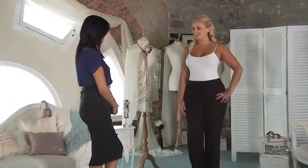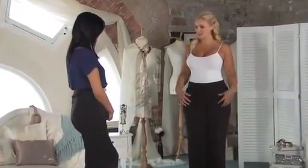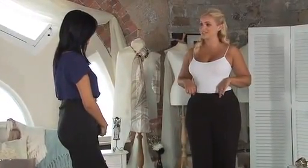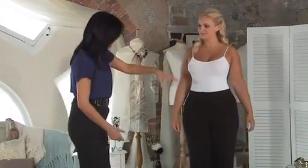So how do you feel, Gina? I feel great. The fabric's lovely, the control panel's really holding me in, and the elastic waistband doesn't dig in at all like many trousers do. Let's have a look at the back.